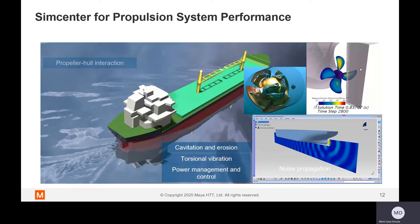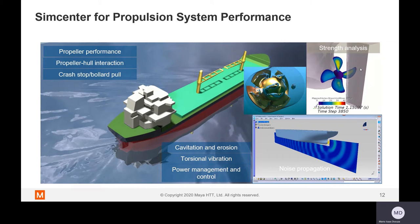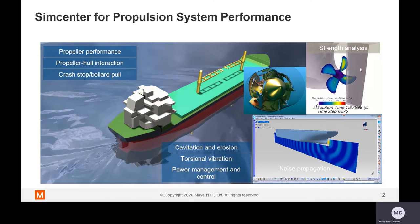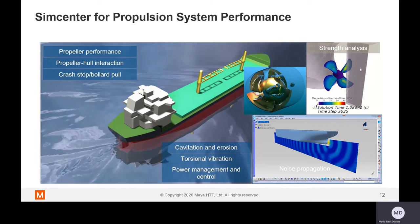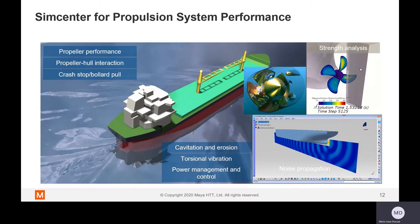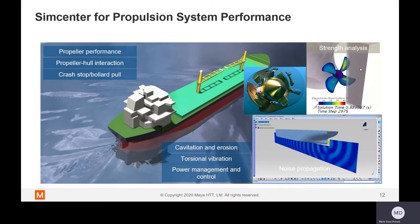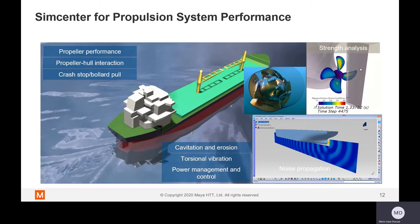Lastly, we have propulsion system performance. We can do everything related to propulsion systems. As we know, propeller performance is key for energy efficiency. We can look at the propulsion system from the propeller in isolation, then with subsystems, and then with the full system performance. I've now shown you nearly every aspect of aerodynamic, propulsive, and hydrodynamic performance which can be analyzed using Simcenter Star CCM Plus. In the upcoming slides, we're going to jump deep into hull resistance studies.